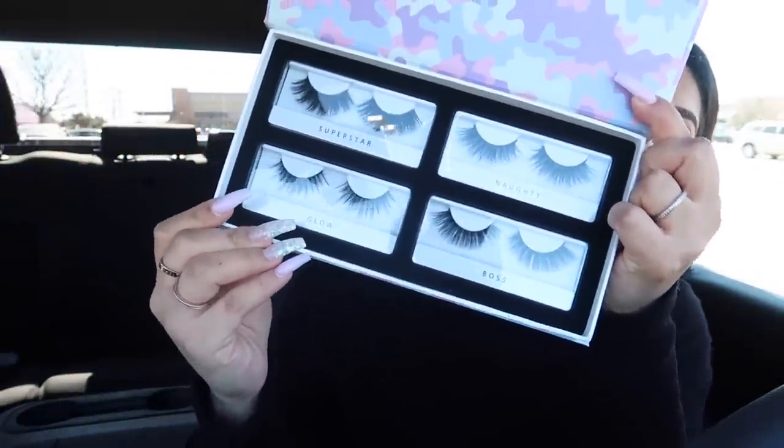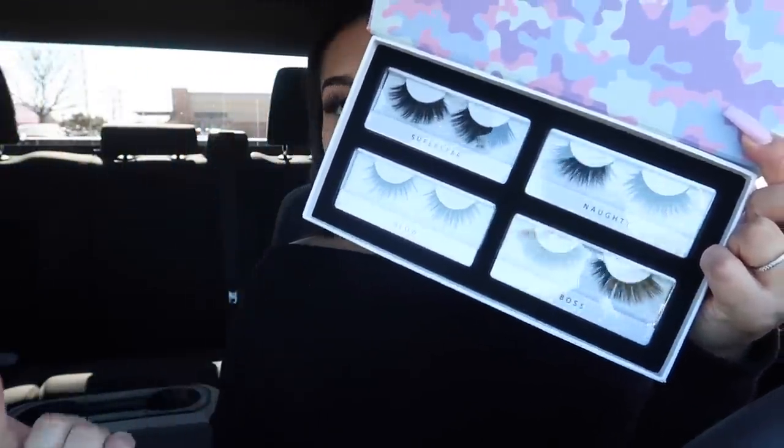You get natural lashes, semi-natural, and really dramatic lashes. For example, Superstar is $20, Naughty is $20, Glow is $18, and Boss is $18 — but you're only paying $19.95 a month, so you're basically paying for one pair of lashes but getting four pairs. And if you use my code 'makeupbypita' at checkout, you'll get 15% off your first lash subscription box, making it even cheaper. I'll leave the link down below.